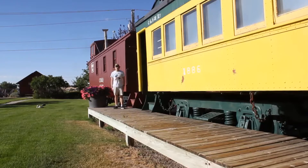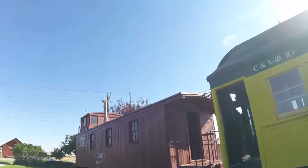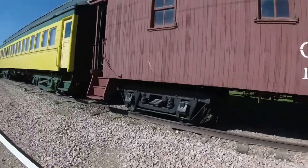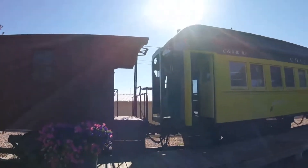What you see right behind me is Chicago, Burlington, and Quincy 141-40. Chicago, Burlington, and Quincy 141-40 was built by the Burlington and Missouri River Shops in Plattsmouth, Nebraska in 1884 and is a one-way car caboose.